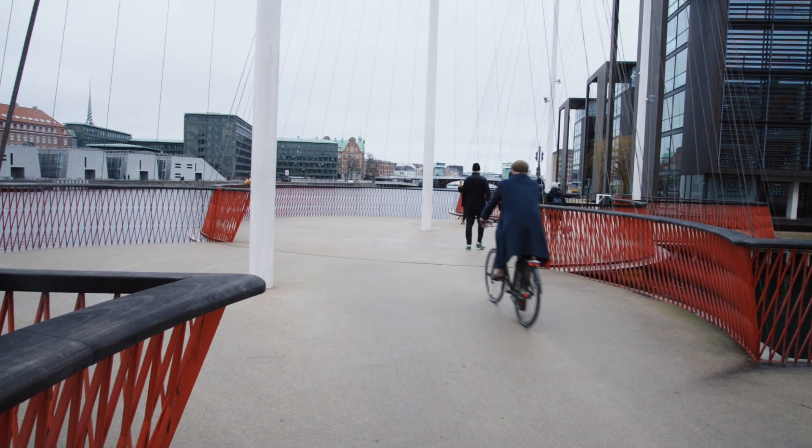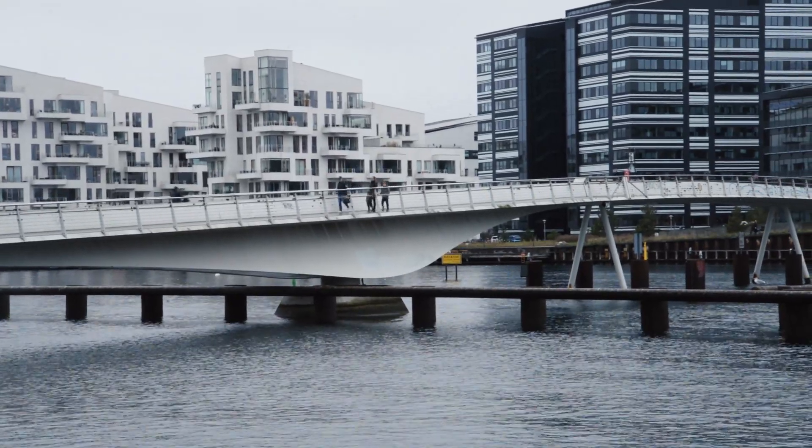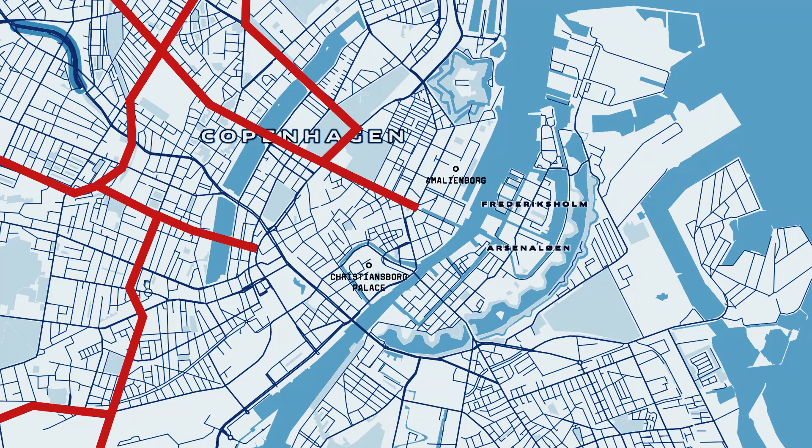All of the new bridges are off-limits to automobiles, to show that Copenhagen is a city for people. And at a larger scale, Copenhagen is linked with its neighboring cities by bicycle highways. Let's have a look.